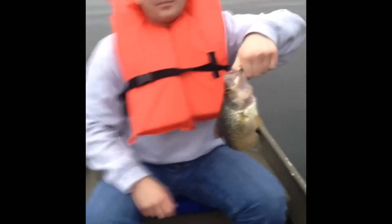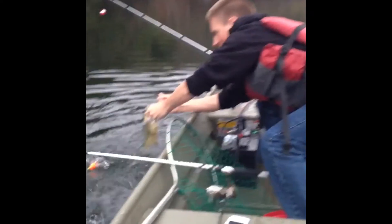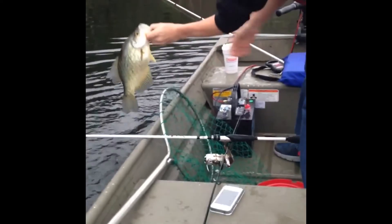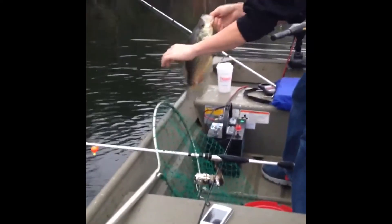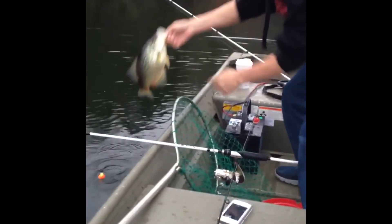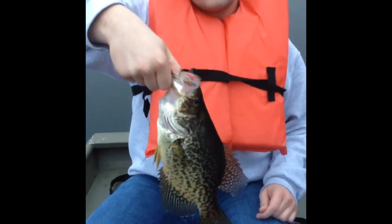Hey guys, Nick just caught his first crappie — nice, solid fish. Nice fat belly on it. Let it go and catch some more. Welcome to another part of this episode — Nick just caught this nice one.